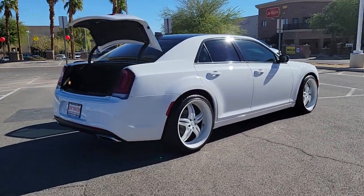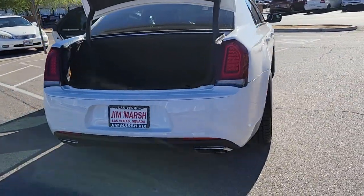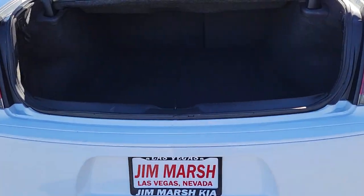The luxurious 300 combines traditional full-size sedan comfort and refinement with the latest in smart technology, resulting in a deliciously modern and sophisticated automobile.